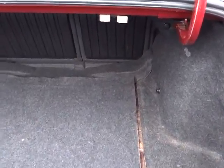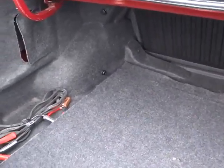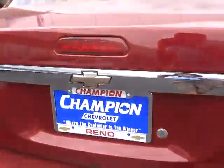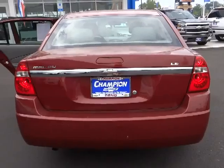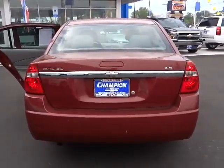Bucket seats, power windows, power door locks, tilt steering wheel, cloth seats, power driver mirror, cup holders, tinted glass, four-piece floor mat set, multiple airbags.